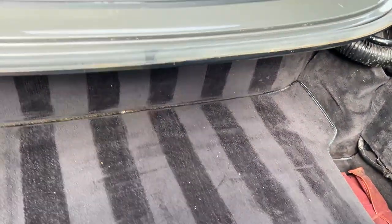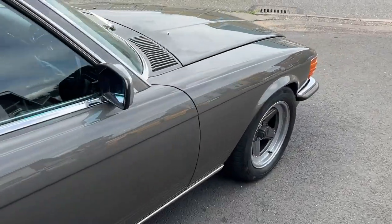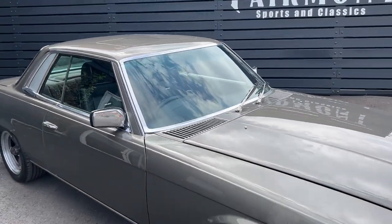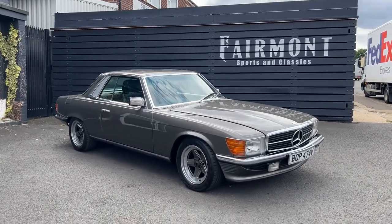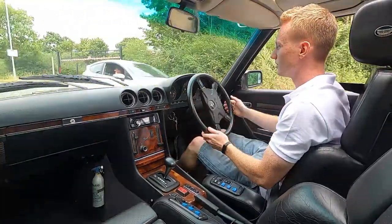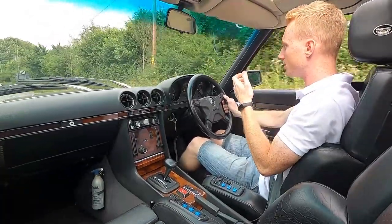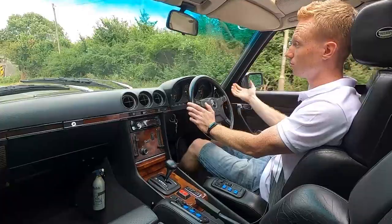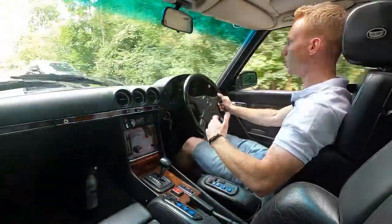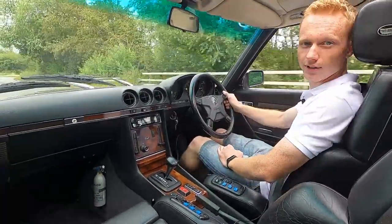Hopefully I've covered everything on the walk around. I'm now going to take it for just a brief drive so you can see what it's like and how comfortable it is. To run you through the engine specs: it's got a 4.5-litre V8 petrol with around about 217 brake horsepower, automatic transmission. Driving it at 40 miles an hour, it is so comfortable, so smooth — honestly, it's lovely.